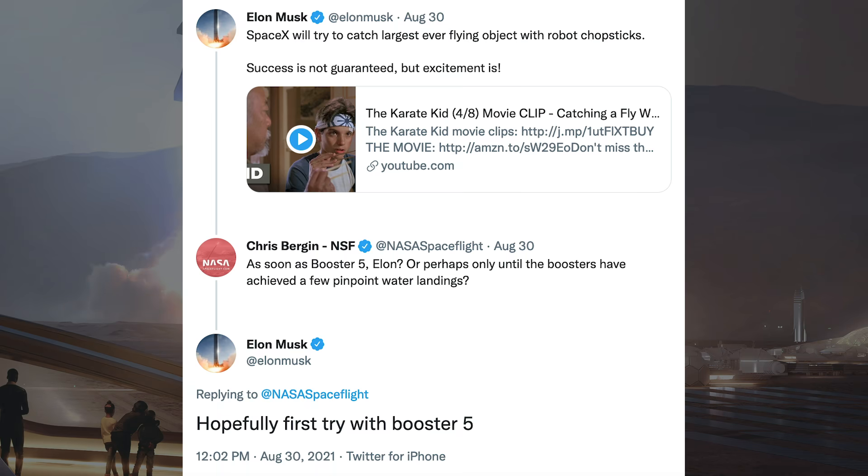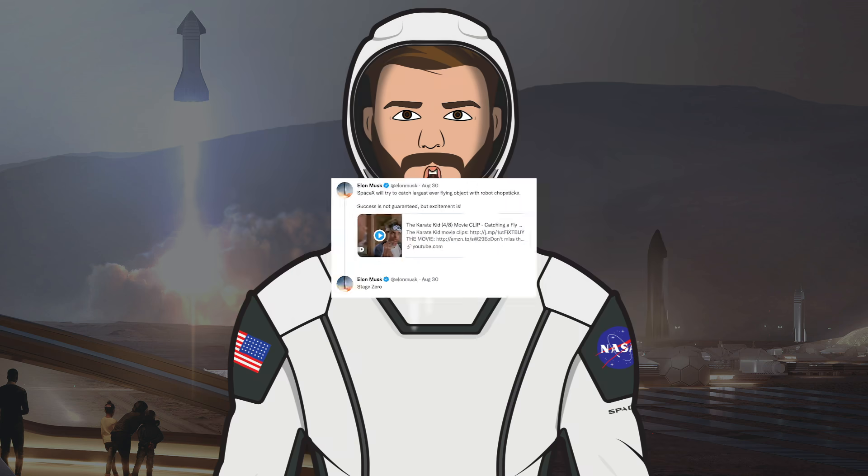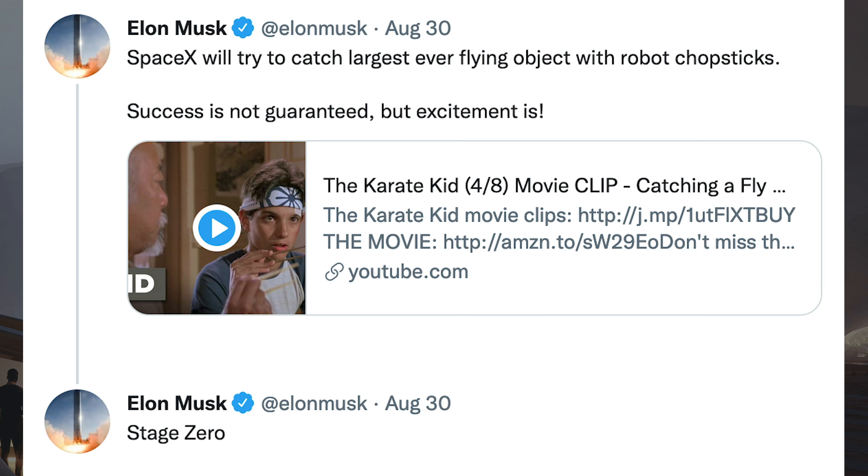Musk posted a bunch of information about the Mechazilla catching arms and the plan for them. His first Tweet says: SpaceX will try to catch the largest ever flying object with robot chopsticks. Success is not guaranteed, but excitement is. Chris Bergen then responded: as soon as Booster 5, Elon, or perhaps only until the Boosters have achieved a few pinpoint water landings. Musk responded to that with: hopefully first try with Booster 5.